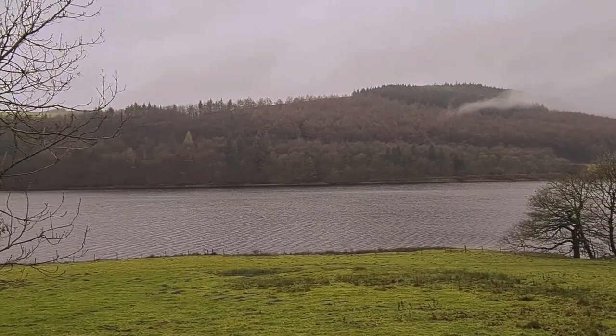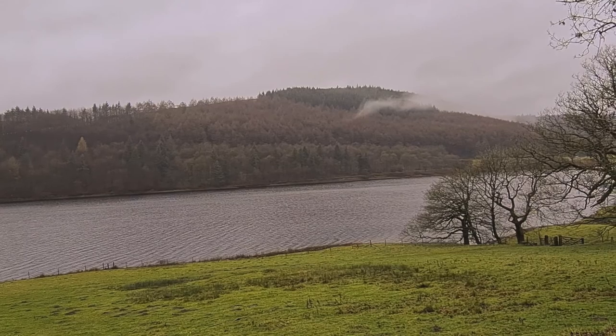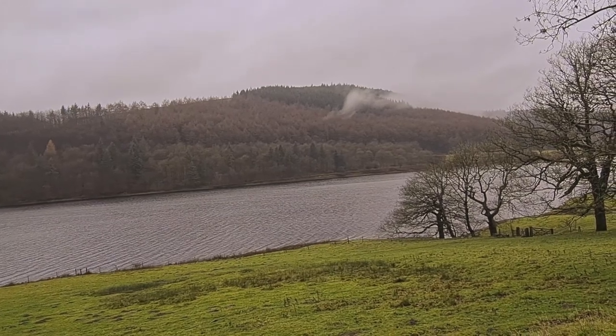Just having a look across the water and you can clearly see where the evergreen trees are just at the top — really beautiful colors. You've got your dark green and then your browns, a little bit of cloud there, so we'll keep going.